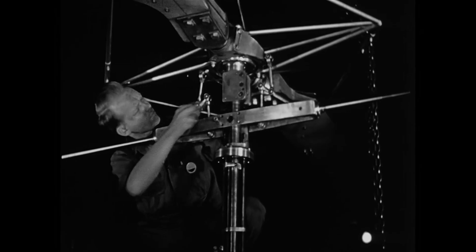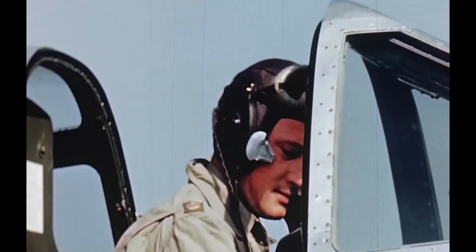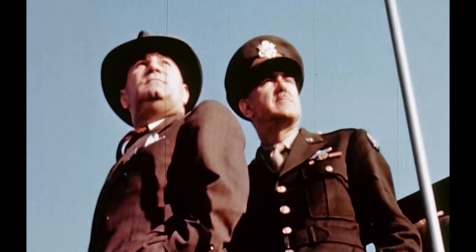In its production, the Bell Aircraft Corporation has pioneered a new type of aircraft which is certain to be closely aligned with the expanding frontiers of aviation.